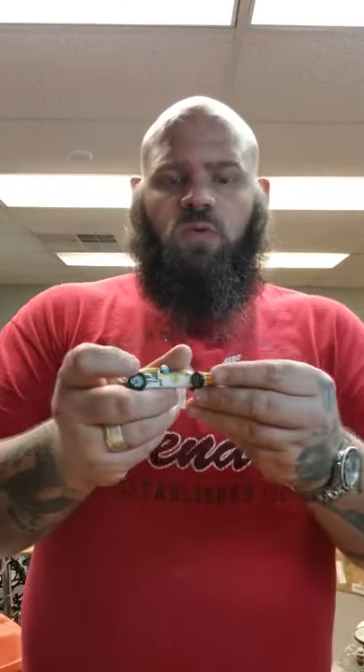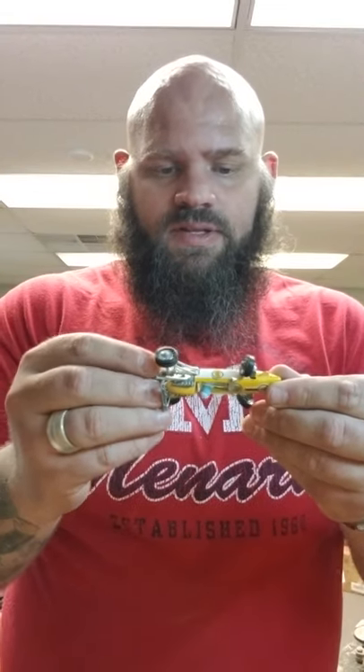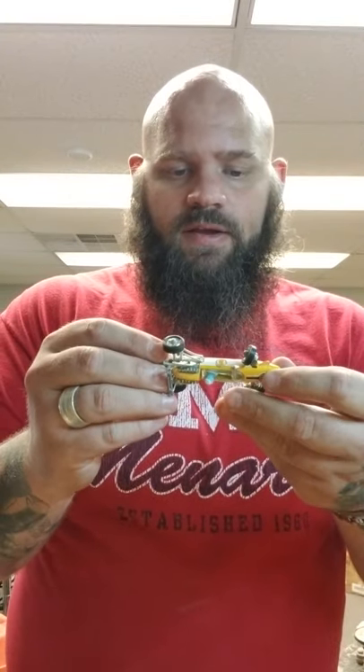This is kind of cool — this is a little Corgi. It's a Cooper Maserati from the Formula Racer line. It's like 20, 25 bucks. The boxed one's really expensive.